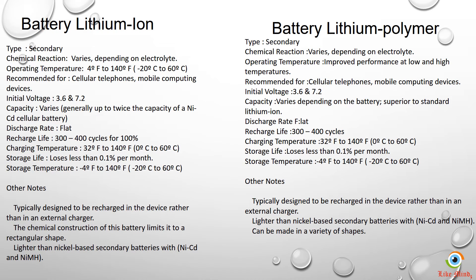This slide calls out the actual technical differences between these two battery types, and the information under other notes is worth the read.